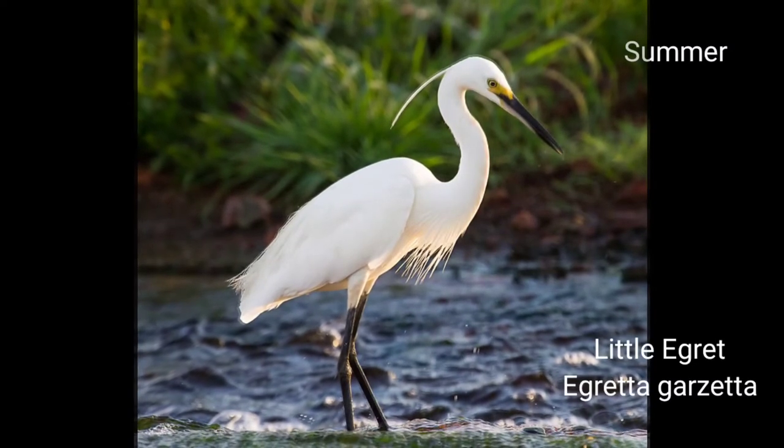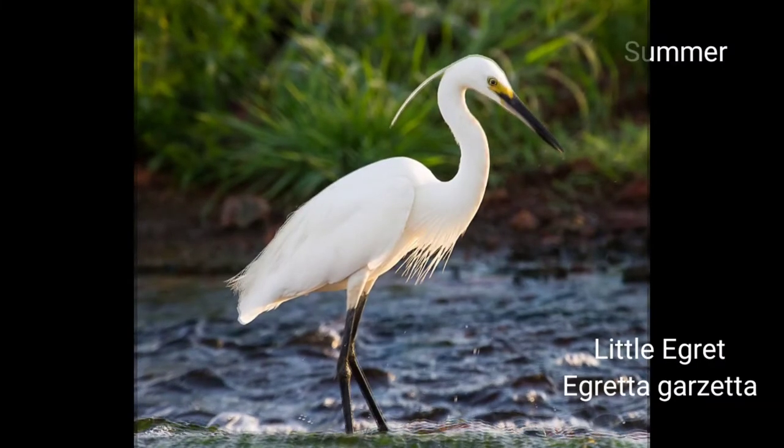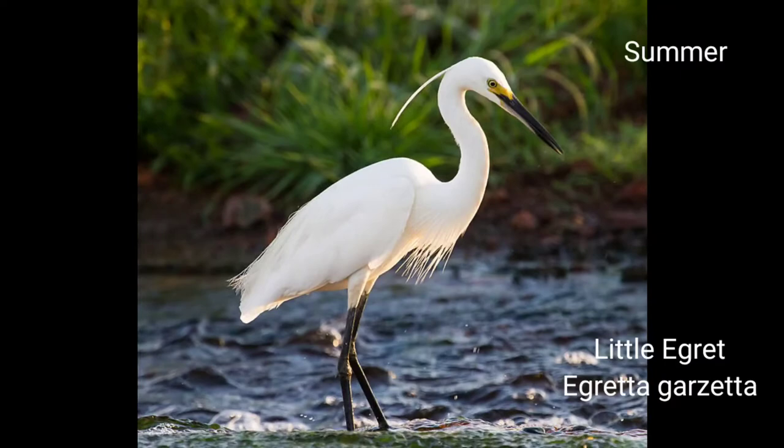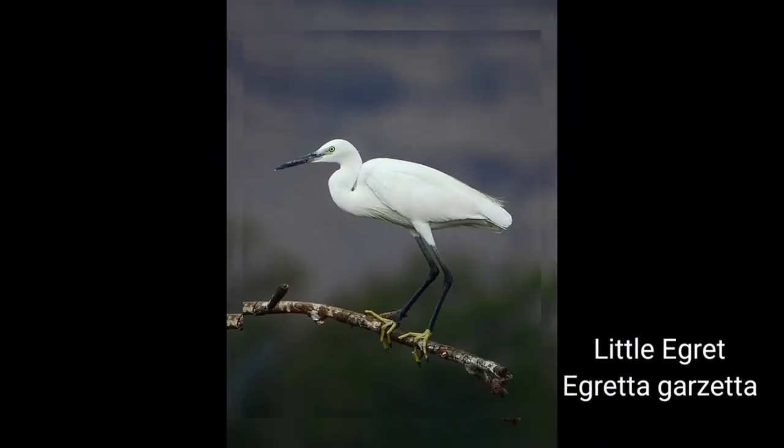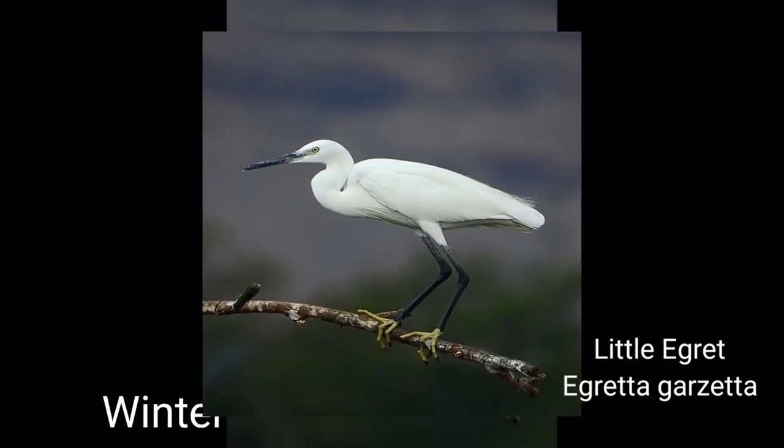Little Egret. Scientific name: Egretta garzetta. Plumage: a pure white bird with black bill and legs. In breeding, develops long plumes on back and breast and a crest. Description — Hindi: Karchia Bagla. 63 centimeters. Sexes are alike. A cattle egret-sized bird.